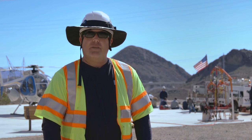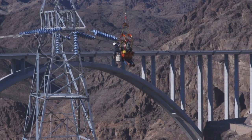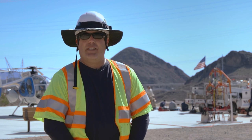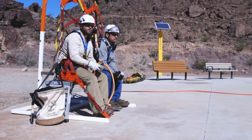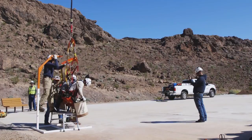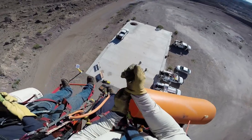So we had to think of alternative methods, and we're using our helicopter human external load program to access the structures. To complete the project today we're going to be utilizing our air chair. That program uses a helicopter with linemen suspended underneath, and allows the linemen to move from tower to tower and complete their work without having any impact on the ground.